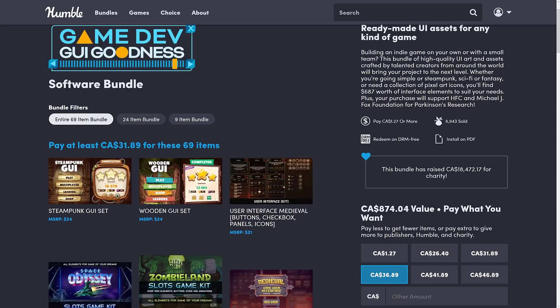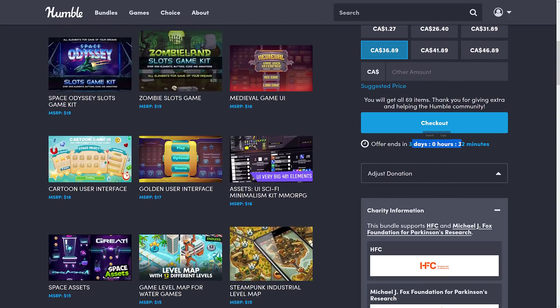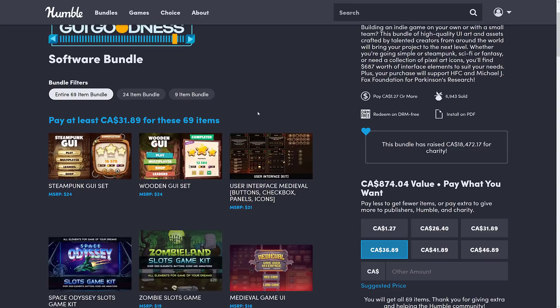The next one we've got is a Humble Bundle. This one is actually pretty nice. It wasn't quite worth covering in a video on its own, especially when I'm on vacation, but I do figure you want to know about this one. You've still got a bit of time left on this bundle — not a lot though. You've got three days left. What this one is, is the Game Dev GUI Goodness software bundle. I actually think I did a community post about this one. I just didn't cover it in a video. So if you're interested, it is a number of assets for making a variety of UIs in various different games.